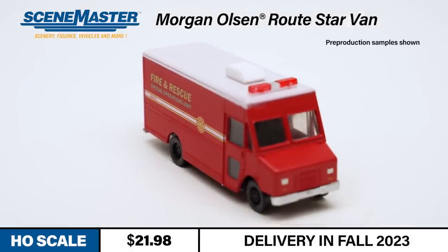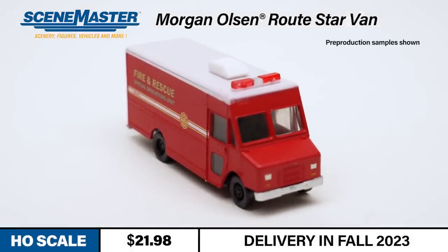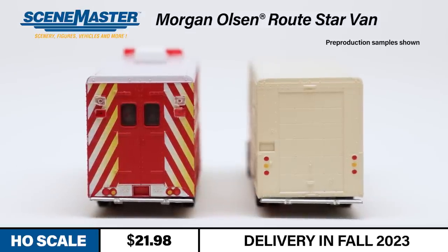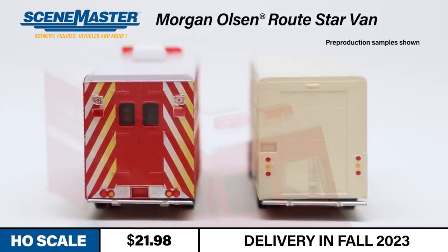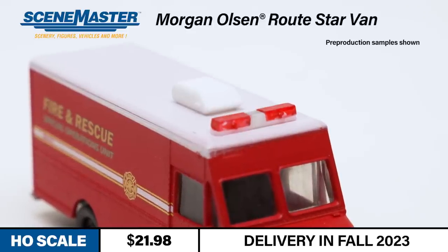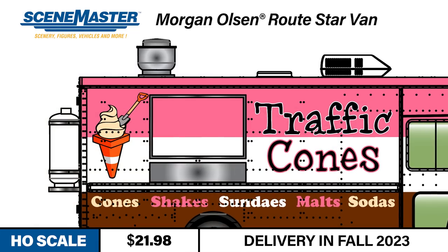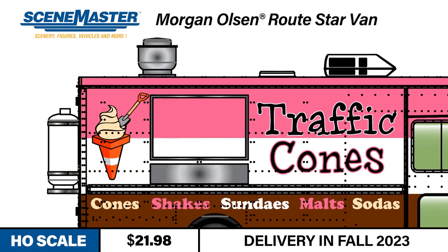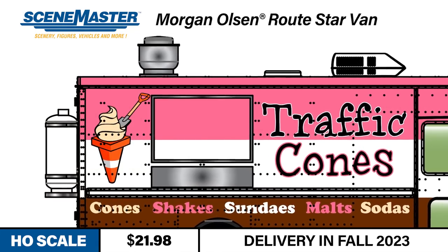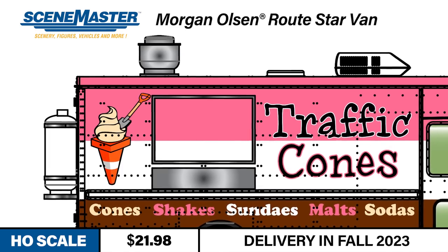Each SceneMaster HO-Scale Morgan Olsen RouteSTAR van includes a detailed driving compartment and interior bulkhead. Delivery versions include either twin-hinged doors or roll-up rear doors as appropriate. Emergency versions include non-working light bars and rooftop air conditioners. Food truck versions feature side customer windows, rooftop cyclone vents, and a large rear-mounted propane tank. There are five different body and detail variations in all.